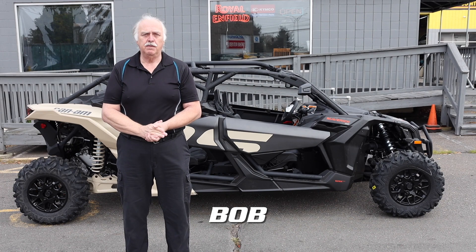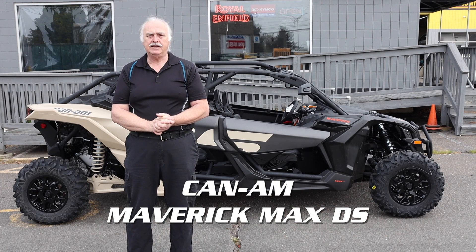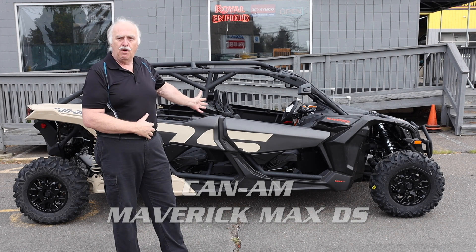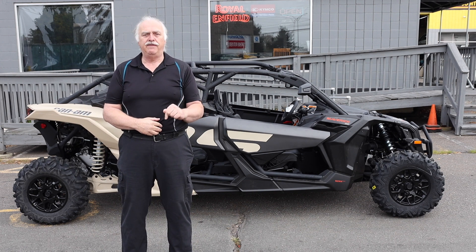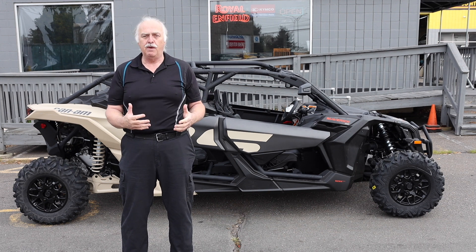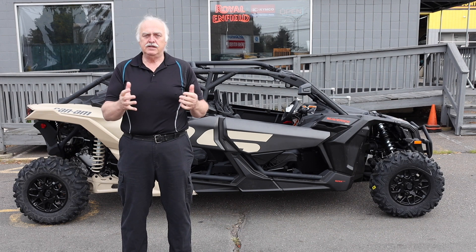Hello everybody, this is Bob at Marks Motorsports in Enfield, Connecticut, and behind me is the Maverick Max DS. It's a great four-seater side-by-side and it's tougher, faster, and ready for the dunes or the trails. I'm going to show you a quick walk around. There's more information you can get on our website.